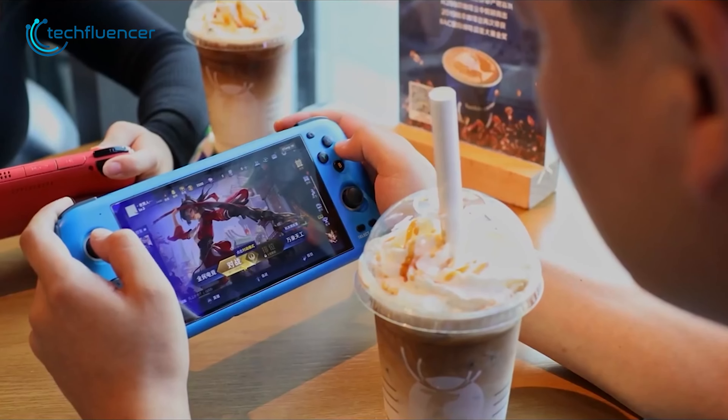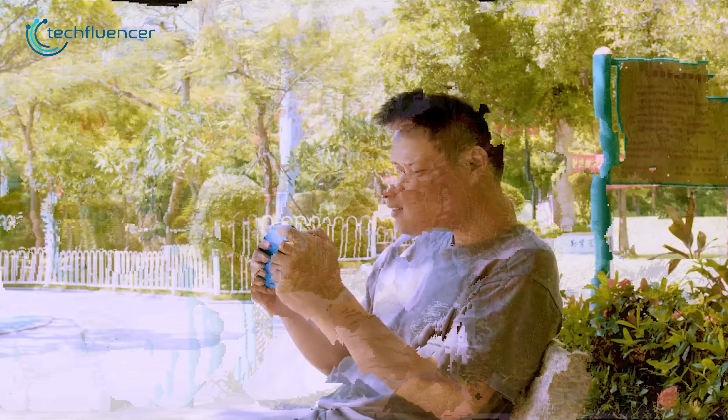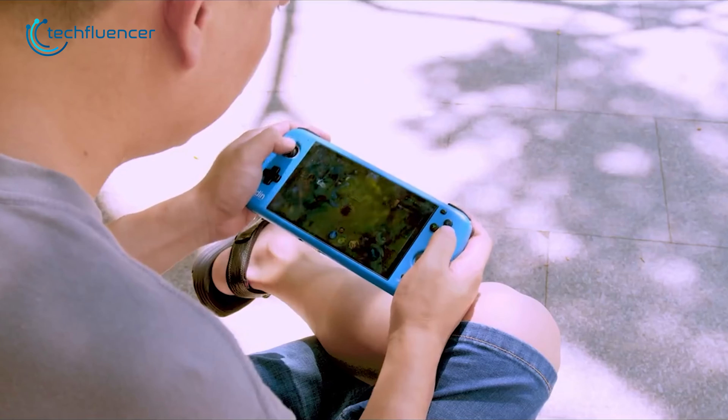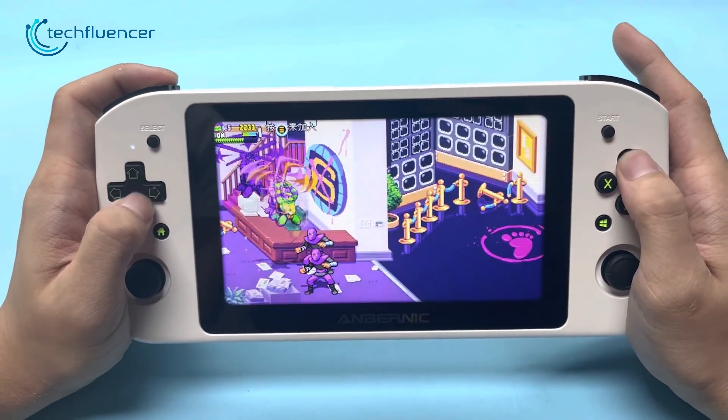With a compact form factor and high-performance hardware, Windows gaming handhelds deliver desktop-level gaming capabilities in the palm of your hand. And if you're looking for affordable options, then you might want to check out these two handhelds.